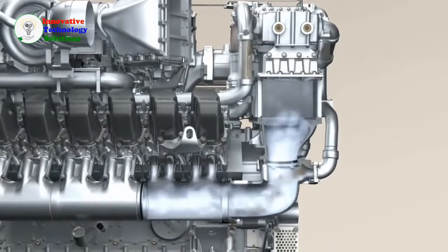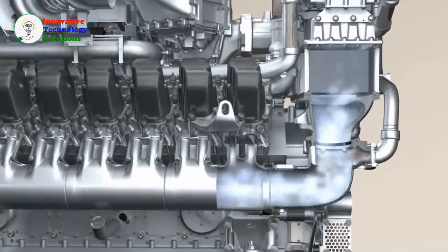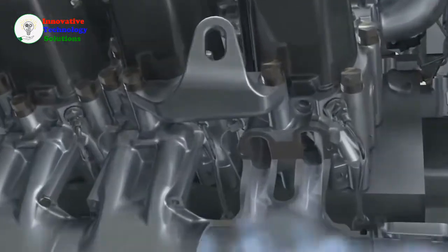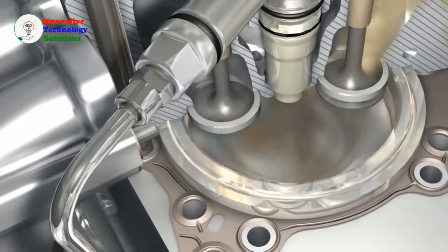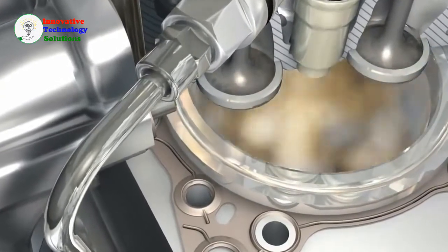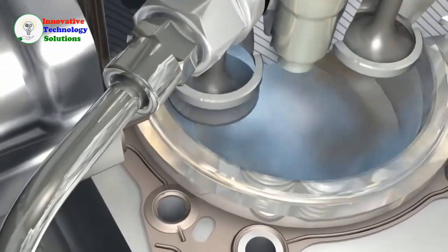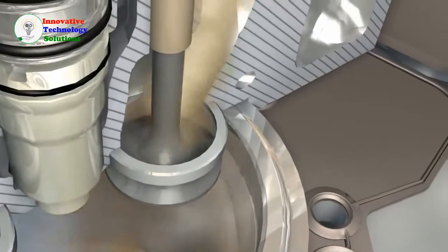The air heats up significantly during compression and needs to be cooled before it enters the combustion chambers. Cool charge air helps to reduce the emissions created during combustion. MTU works with its suppliers to develop highly efficient and compact solutions for charge air cooling. The cool compressed air enters the combustion chamber through inlet valves, where it is again compressed by the piston, and the injector sprays in fuel which mixes with the air.